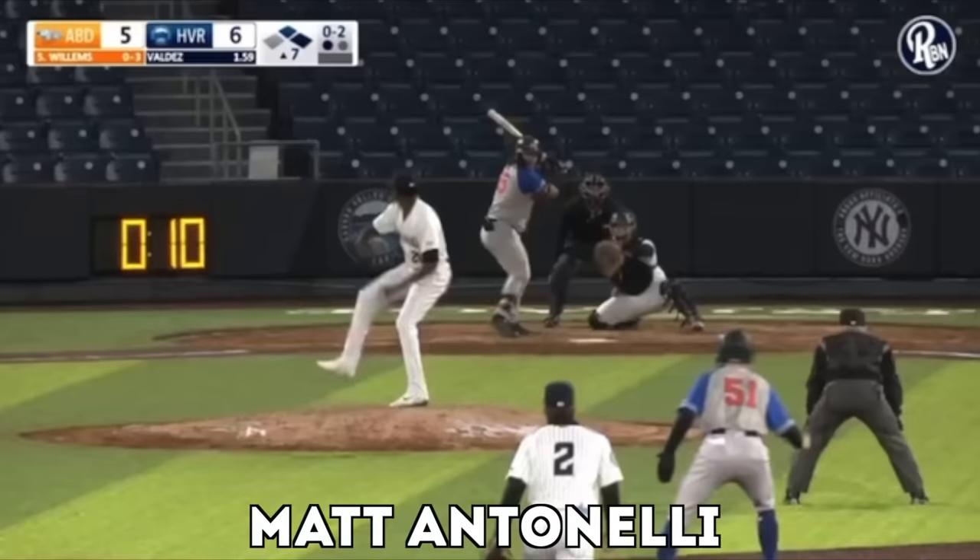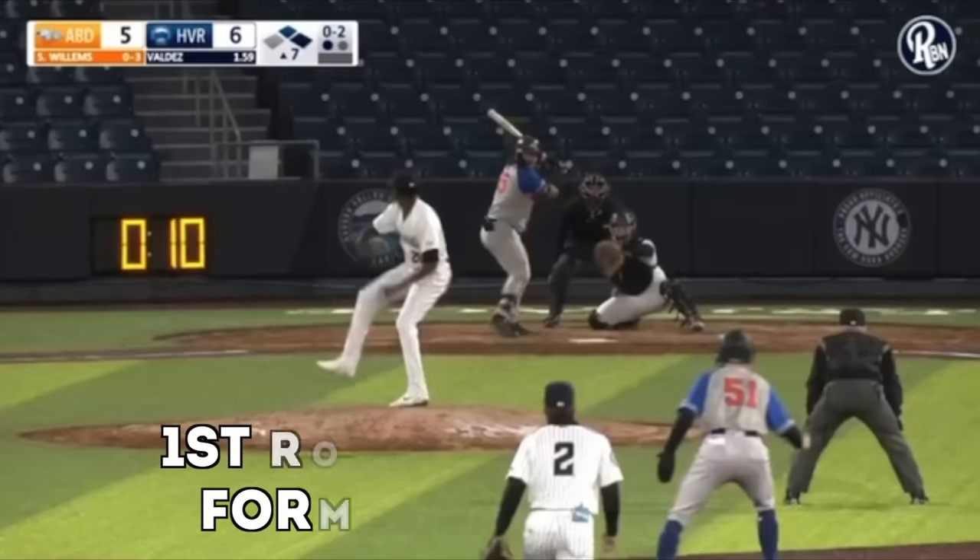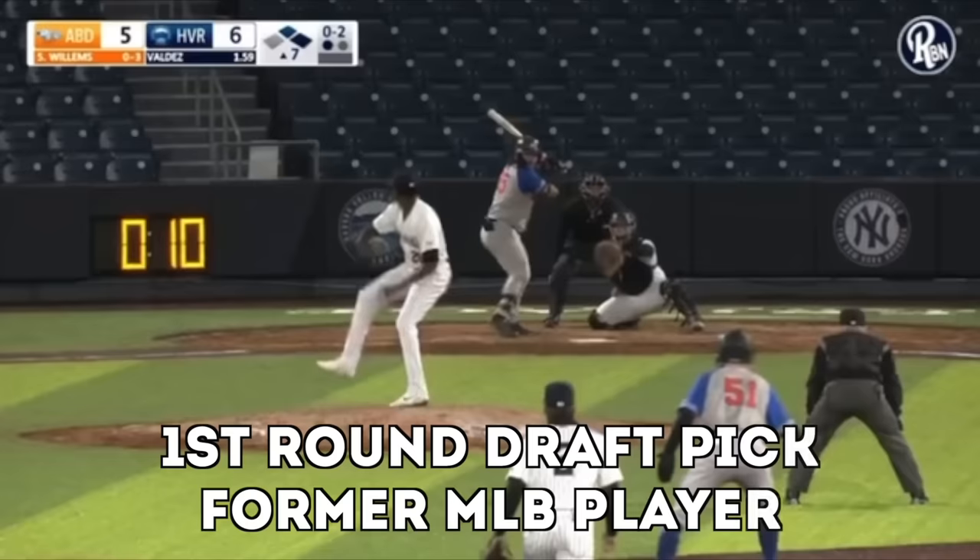Alright, so I just got this double play sent to me. It's a minor league game and we're gonna break it down because, I'll be honest, this is one of the more impressive double plays that I've seen.